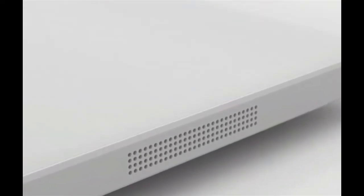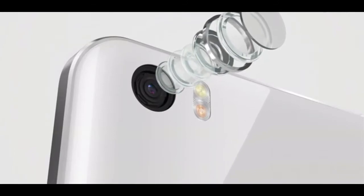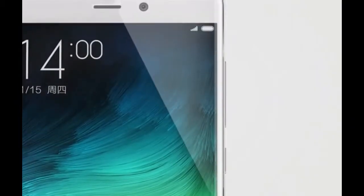Steve Vickers, General Manager, Xiaomi Southeast Asia, with Louis Xu, Product Manager, Xiaomi Singapore, showing off the new Xiaomi Mi Note. The Mi Note boasts a curved ergonomic shape as well as a Corning Gorilla Glass 3 display.